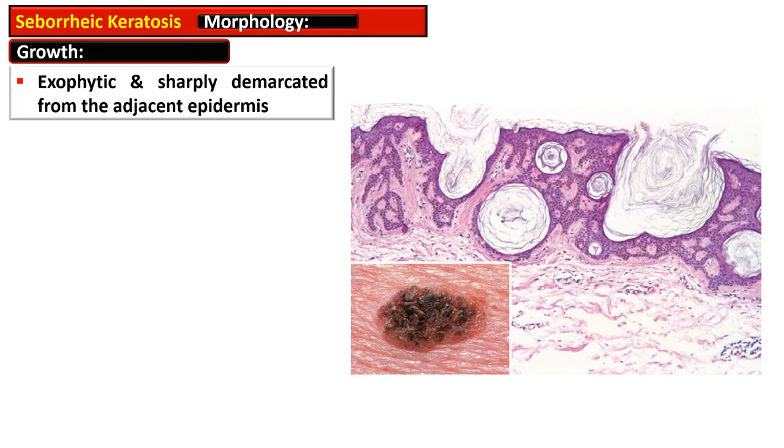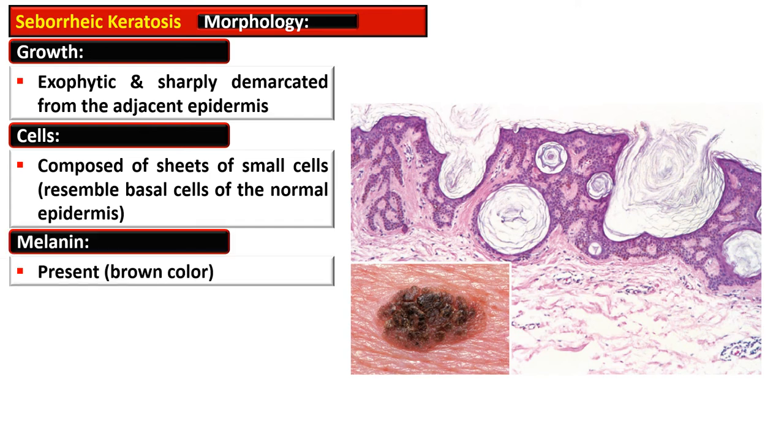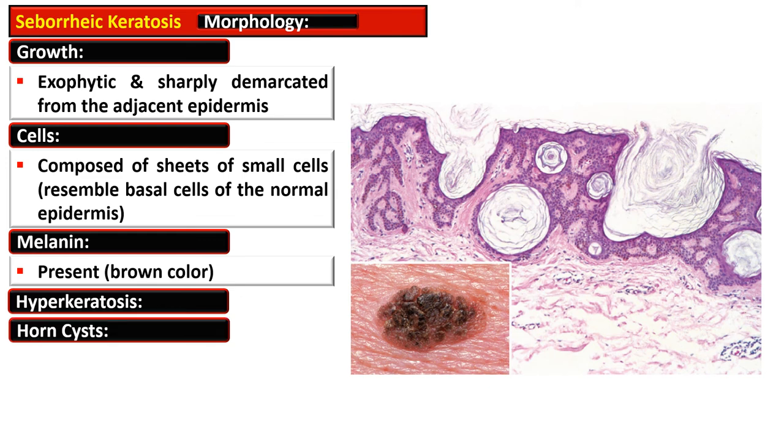On histology, there is an exophytic and sharply demarcated growth from the adjacent epidermis. The cells are composed of sheets of small cells resembling basal cells of the normal epidermis. There is presence of melanin, which imparts a brown color to the lesion in variable quantity, as well as hyperkeratosis and horn cysts or pseudo horn cysts.